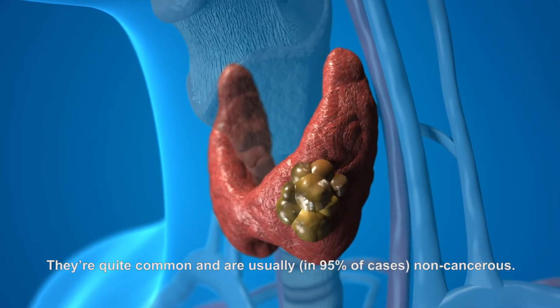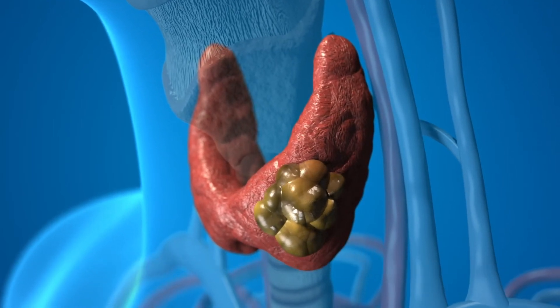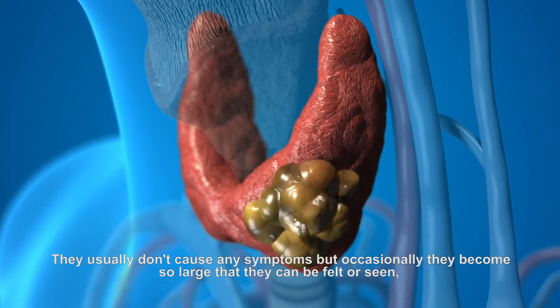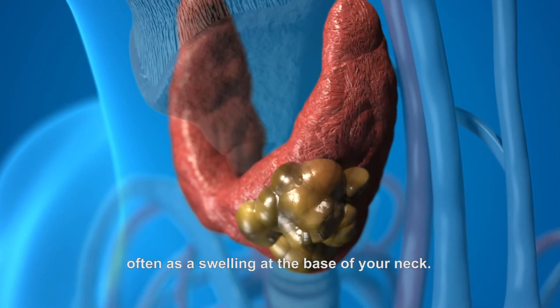Thyroid nodules are lumps that can develop in your thyroid gland. They're quite common and are usually — in 95 percent of cases — non-cancerous. They usually don't cause any symptoms, but occasionally they become so large that they can be felt or seen, often as a swelling at the base of your neck.